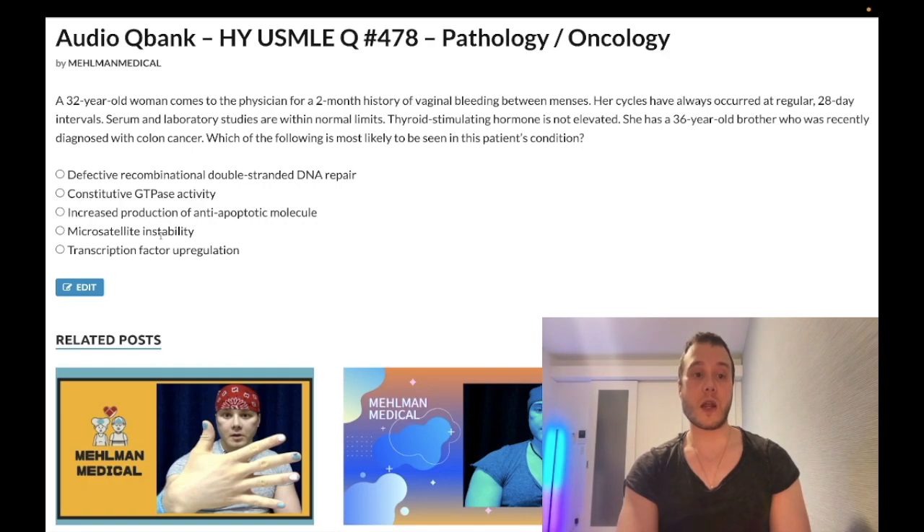Choice D: microsatellite instability — that's our correct answer. The diagnosis here is Lynch syndrome, also called HNPCC, hereditary non-polyposis colorectal cancer. This often presents with colonic polyps despite the name. There is a 40–60% increased risk of endometrial cancer in women with HNPCC, and up to a 15% increased risk of ovarian cancer in these patients as well.